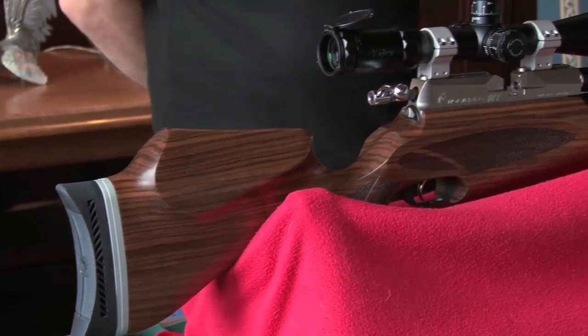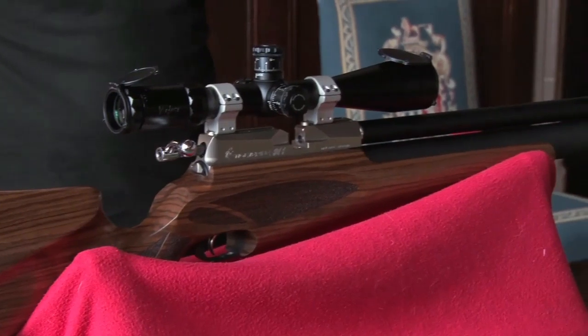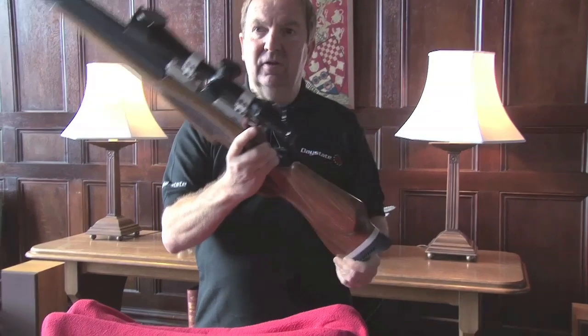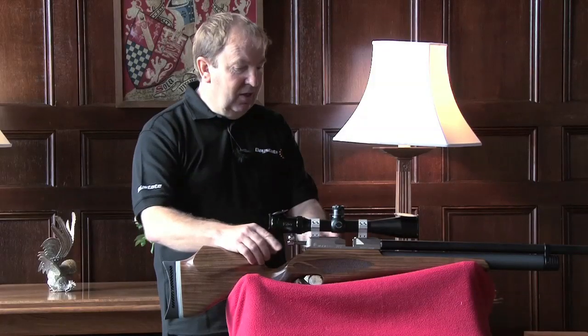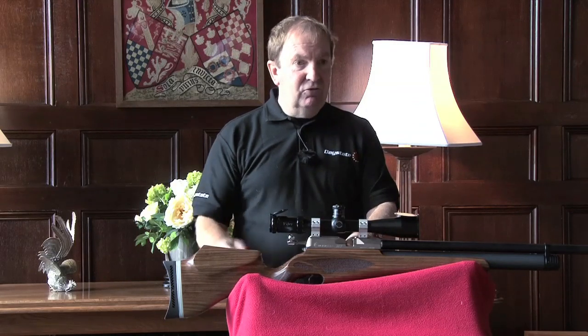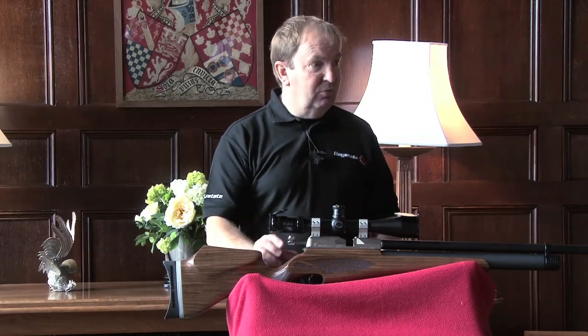We decided to make the rifle completely ambidextrous. It has an ambidextrous stock designed by the master himself, Gary Kane, and then made by Minnelli in Italy to our design — they tidied it up to make it fully ambidextrous. The bolt indexing system of the Wolverine can be changed by the user from left to right-handed, as can the magazine be moved from left to right as well, so you can have a fully ambidextrous rifle that the user can alter themselves.